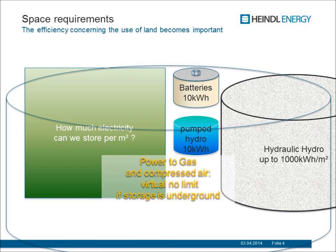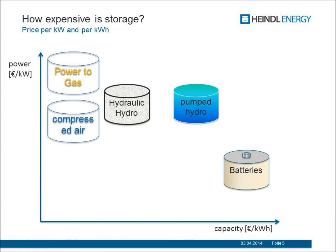Another question is how expensive storage is. We have to think about two things: the capacity cost and the power cost. For batteries, capacity is very expensive but the power cost is not very high. If you go to another technology like pumped hydro, the capacity is cheaper but the power is more expensive. Hydraulic hydro storage is similar to pumped hydro in this price scheme. Power to gas has a very low capacity price but a very high power price. Compressed air is somewhat similar.